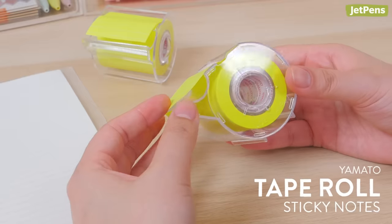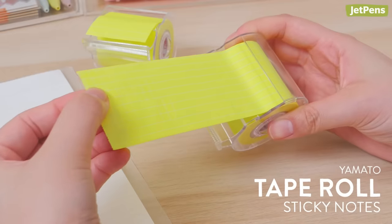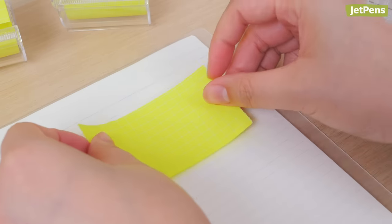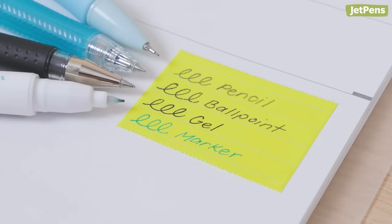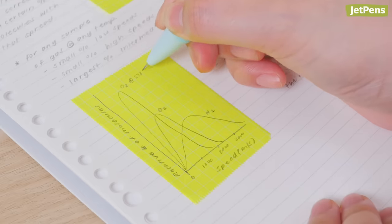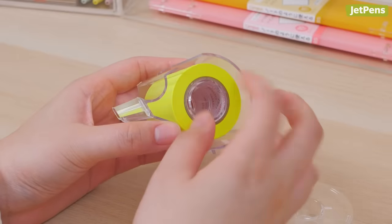Because Yamato tape roll sticky notes come in a roll of tape, you can tear off exactly as much as you need. The entire back of the paper is covered with a light adhesive, so notes stick securely but are easy to restick or move. Regular pens and pencils can write on the surface, and the bright yellow color calls attention to important notes. When you've used up the roll, you can just pop in a refill.